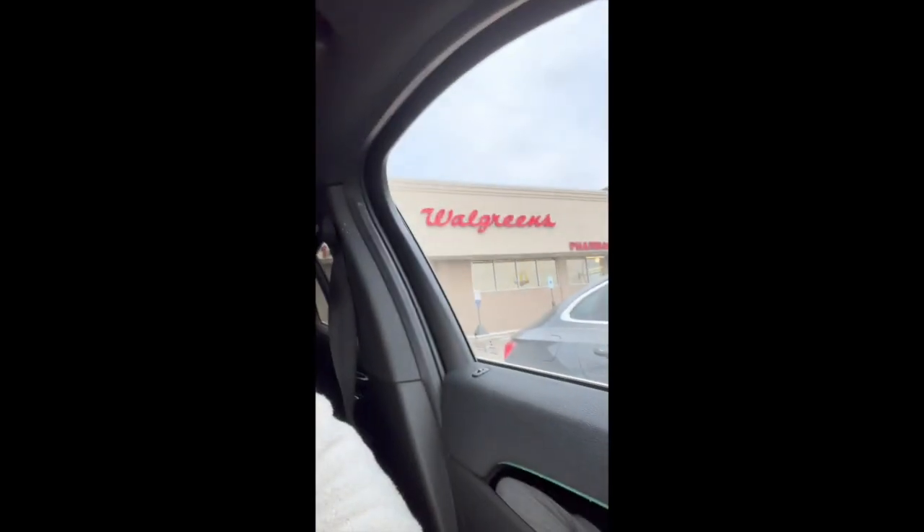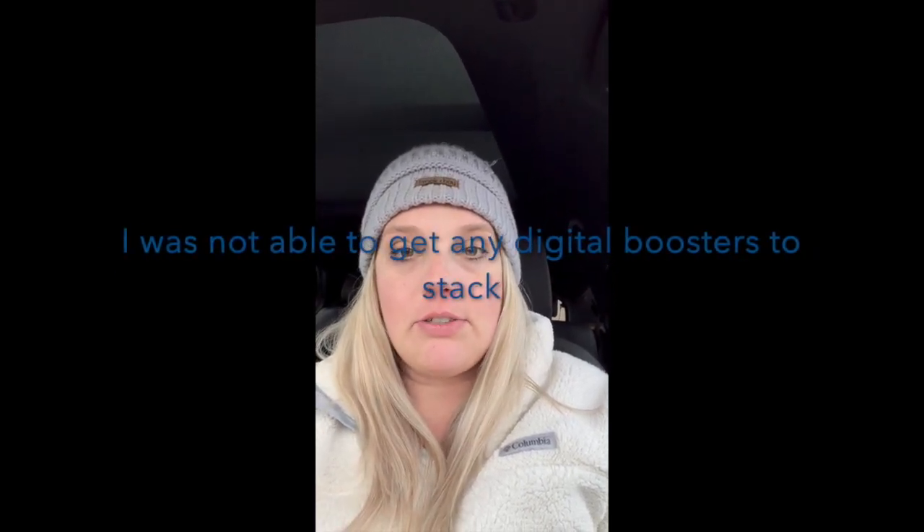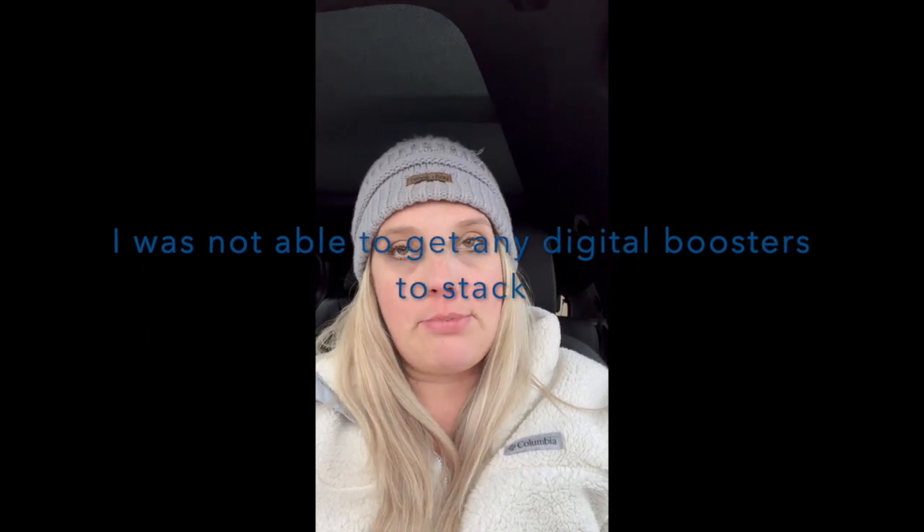Hey everyone, here at Walgreens. I have several digital boosters. I'm not sure if any of them will stack or what I'm going to try when I get in the store, but I do have: spend $25 get $7 Walgreens cash, spend $50 storewide get $10 Walgreens cash, spend $25 on beauty products get $7 Walgreens cash, and I think spend $25 earn $5 Walgreens cash. Let's go see what we can find.